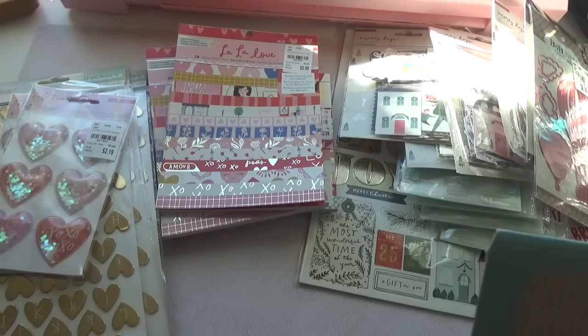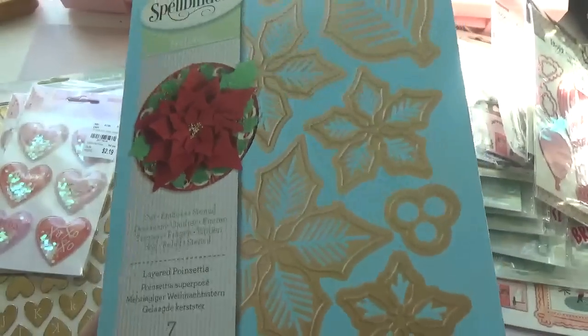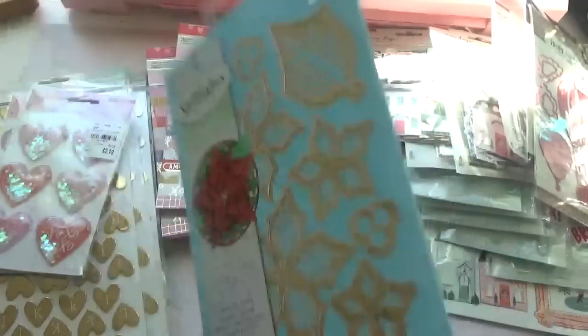I did pick up one more thing — it's just a Spellbinders die, the Poinsettia one. I used my 40% coupon on that and did some embellishments with this.